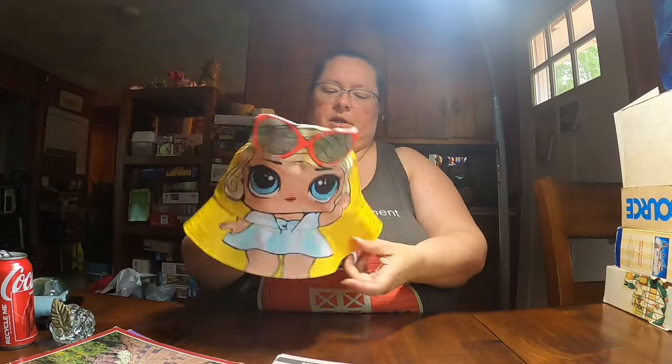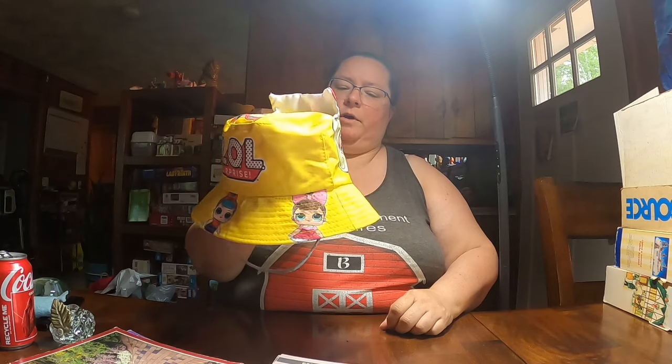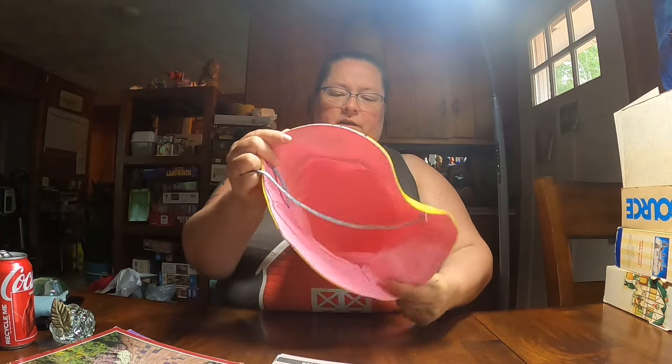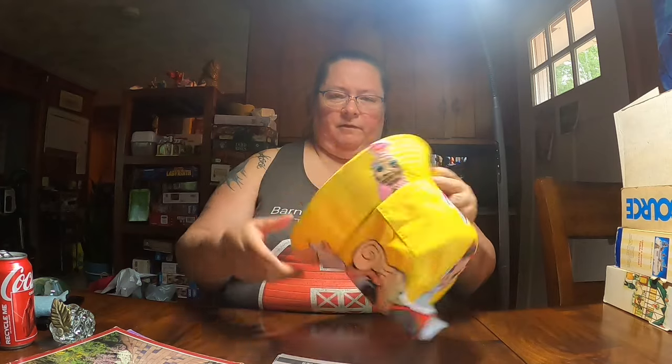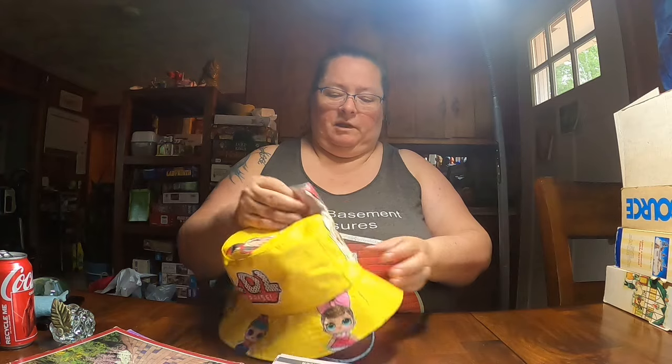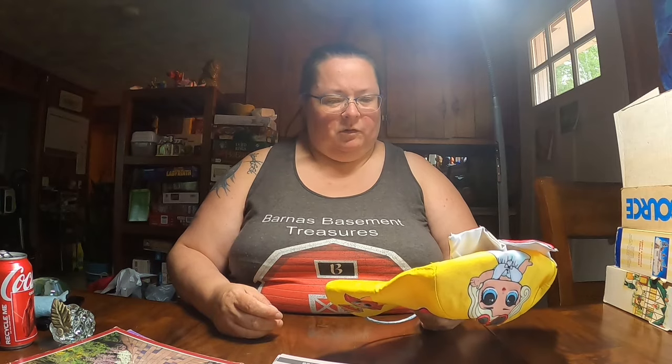Got these LOL bucket hats — really nice condition. I don't think there's a year on them. I paid about 50 cents a piece and there's actually a second one I'm not seeing right now, but there were two. This is unusual — it's not your typical LOL collectible ball stuff, it's something different, so I thought I'd take a chance on it for 50 cents and see where that goes.